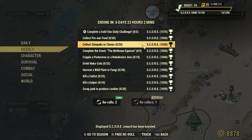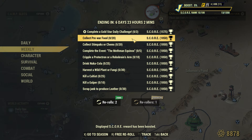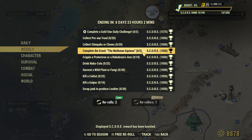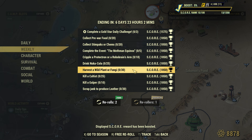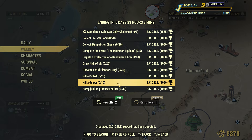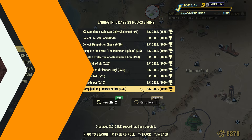Here is a quick look at all the new weekly challenges: collect 20 pre-war food, collect 20 stimpaks or chems, complete five Mothman Equinox events, cripple 18 Protectron or Robobrain arms, drink 25 Nuka-Cola, harvest 30 wild plants or fungi, kill 25 cultists, kill 10 gulpers, and scrap junk to produce leather.